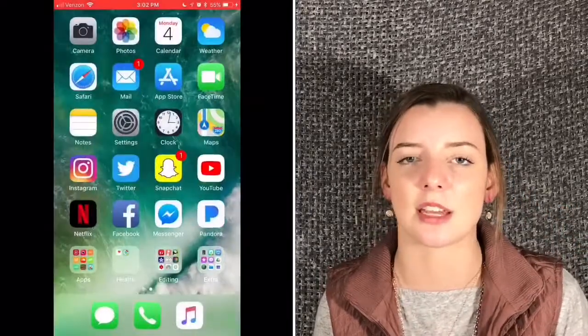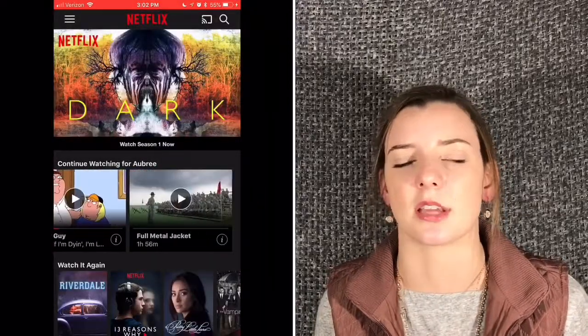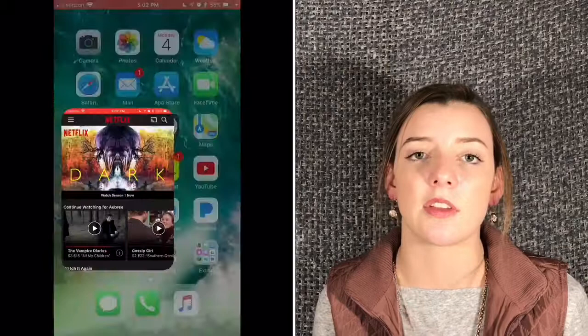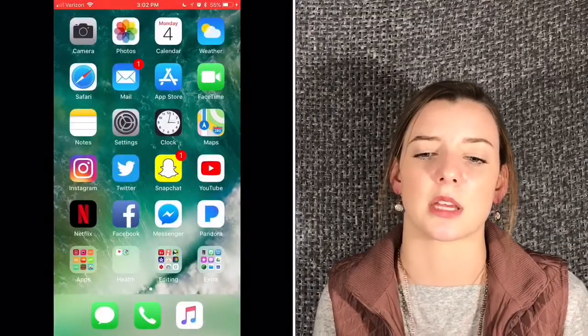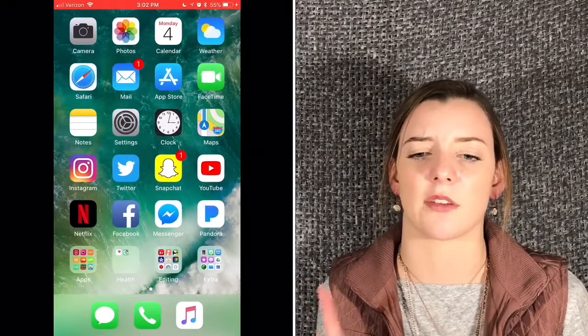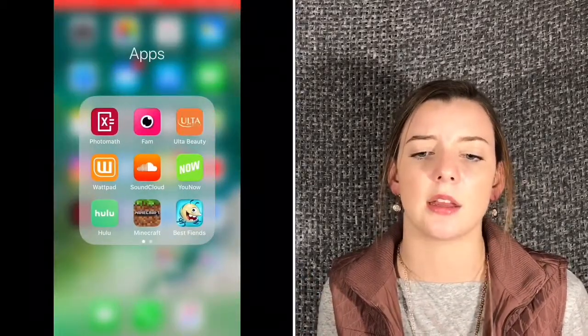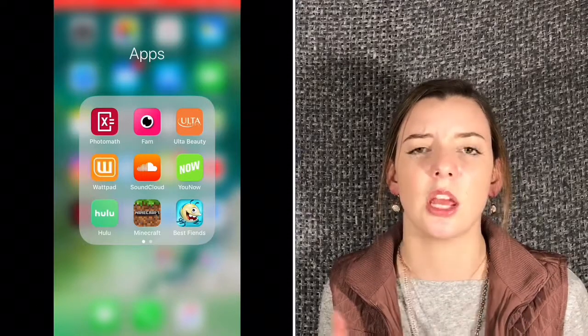I have Netflix and currently I'm watching The Vampire Diaries. I watched it before but decided to re-watch it. I have Facebook and Facebook Messenger but those are kind of private. I also have Pandora — I don't use it. I have Photomath, Fam, Ulta, Wattpad, SoundCloud, YouNow — don't use that.